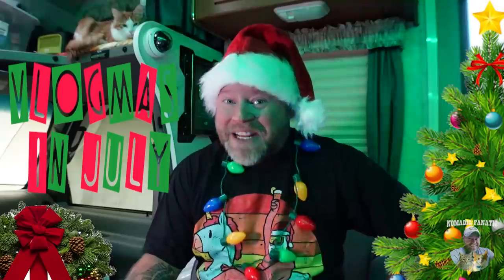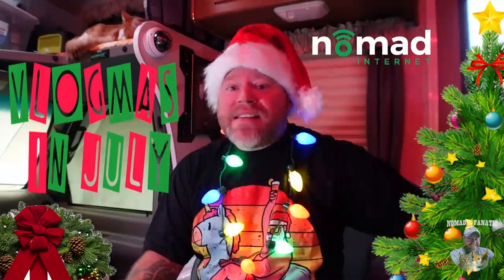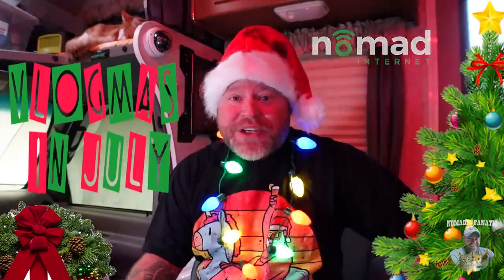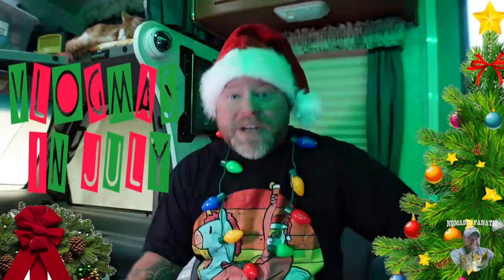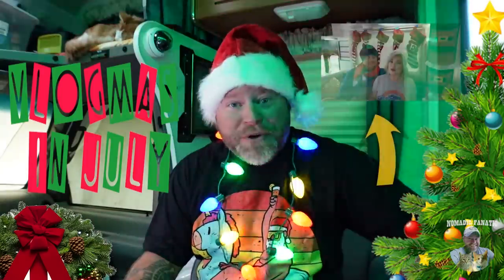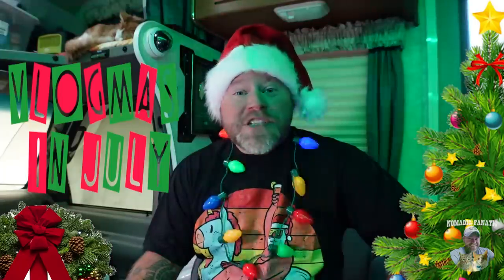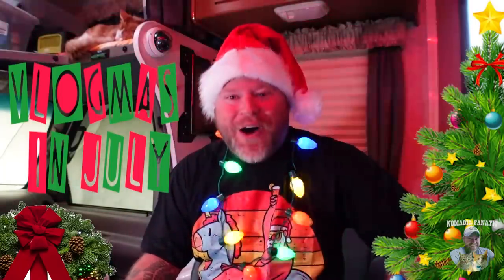Welcome everyone to Vlogmas in July! That's right, a video every day for 31 days, presented by Nomad Internet. Typically, Vlogmas is done in December where vloggers on YouTube upload a video every day for 25 days leading up to Christmas morning. I borrowed this idea from the Bethunes over at Red, White, and Bethune — they passed the torch to me this year. As a Christmas fanatic, this is a great way for me to be cheerful and thankful all month long.